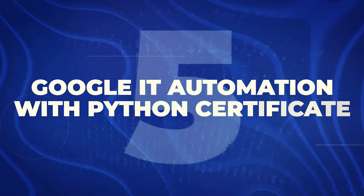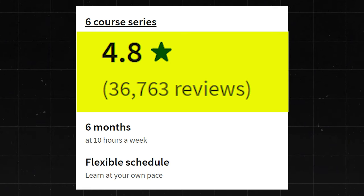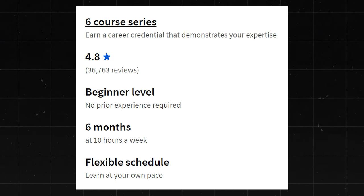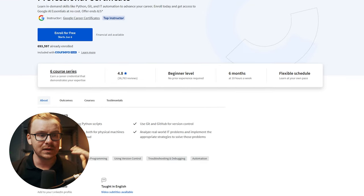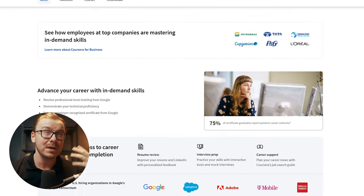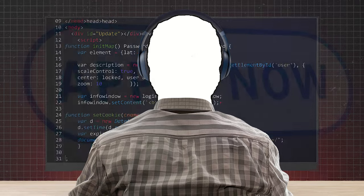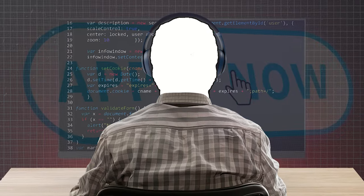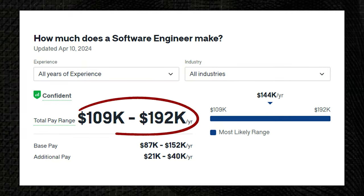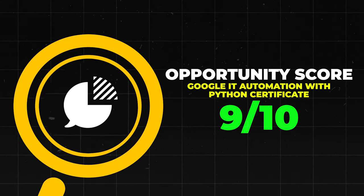Next is the Google IT Automation with Python Certificate. This one has a 4.8 star rating with about 36,000 reviews. I like this one — it's pretty good, and I did a review on it. The Google certificates set such a high standard that this one is good, but maybe not quite as good as some of the others. Software engineers could use this to help land a job, making about $109,000 to $192,000 a year. I'm going to give this one a 9 out of 10.